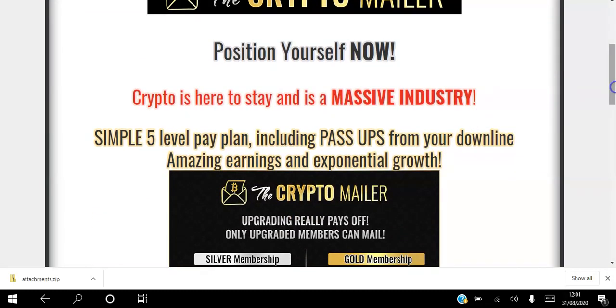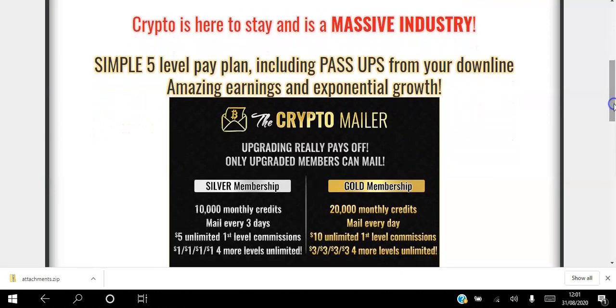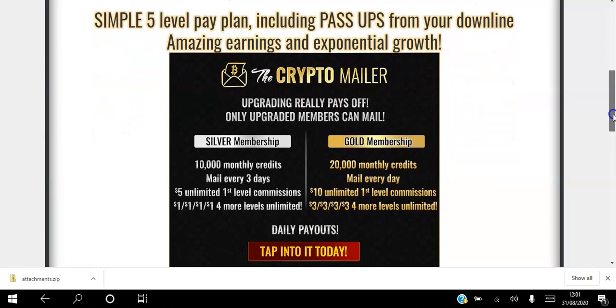As a free member you can set up banner ads and text ads and start to get eyeballs on to your page and your website on autopilot.